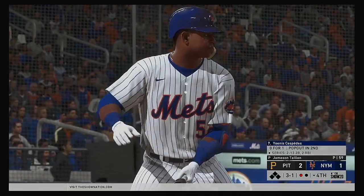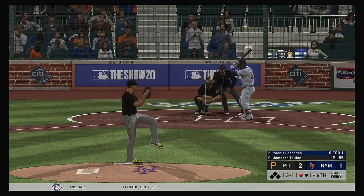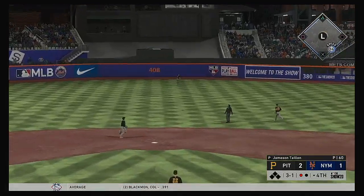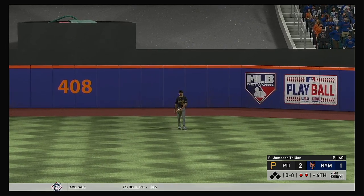Stepping up to the plate, Yohannes Espinosa — he flew out in his last at-bat. The 3-1. High in the air out to center field — long run for the center fielder. He tracks it down and makes the play to record the second out.